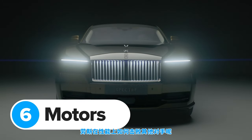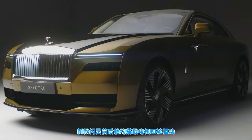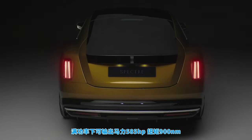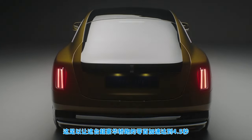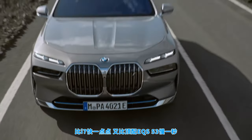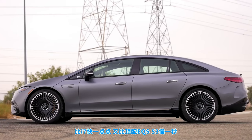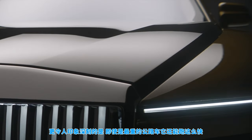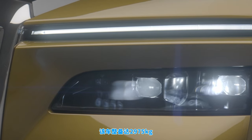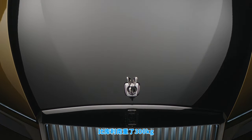How does the new Spectre stack up against other new electric cars in terms of performance? It has an electric motor on each axle giving it four-wheel drive. With both motors at full whack you get 585 horsepower and 900 newton-metres of torque — enough to accelerate this ultra-luxurious coupe from 0 to 62 mph in 4.5 seconds. That's a few tenths quicker than the new BMW i7 and only about a second slower than the top-spec Mercedes EQS 53. Even more impressive given the Spectre weighs 2,975 kilograms — over 300 kilograms heavier than Rolls-Royce's own Cullinan.